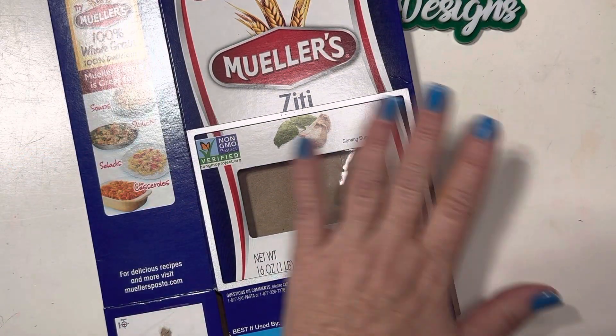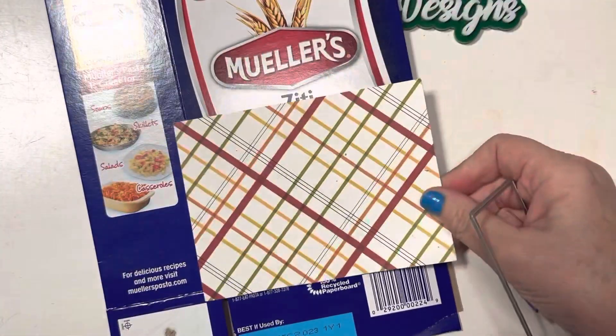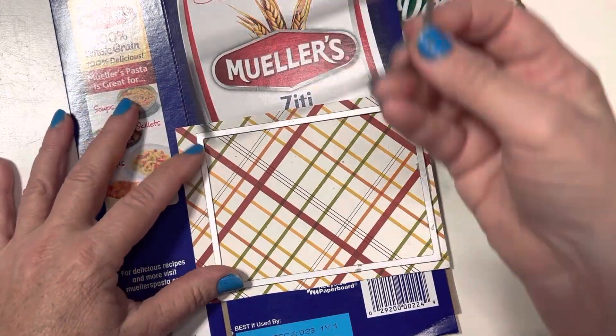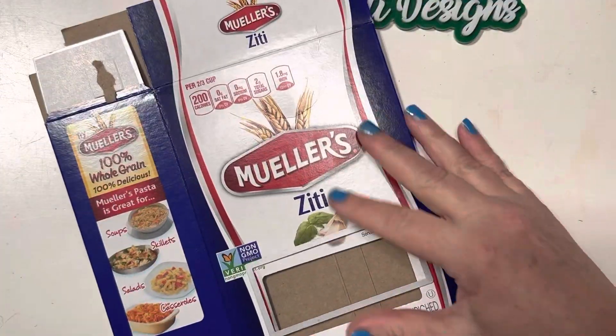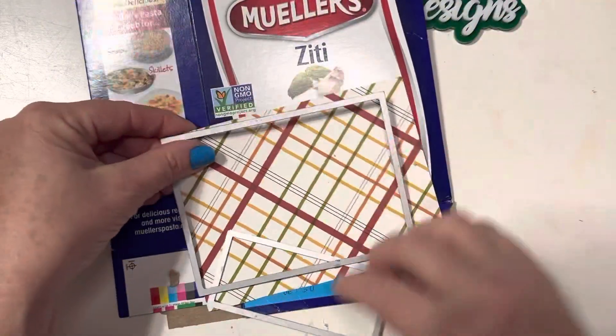Another way to do this is to dress it up — either paint it or put some designer paper on it. The way to do that is to do an identical cut just like that. Take a smaller die, one that fits perfectly like that, and die cut out the center of your designer paper.